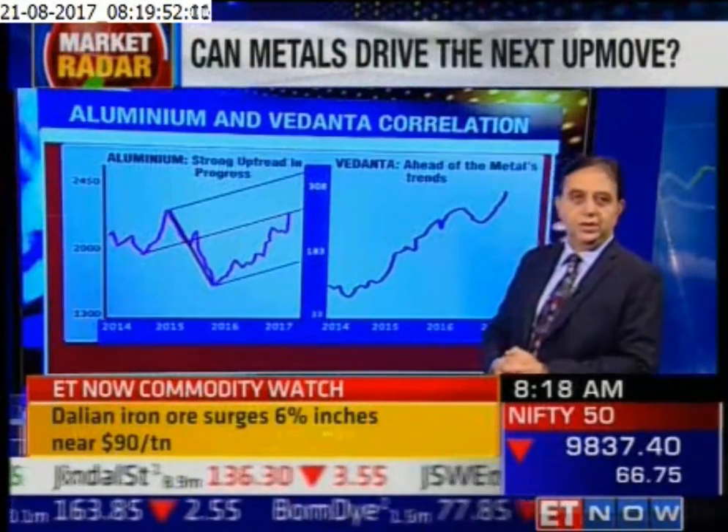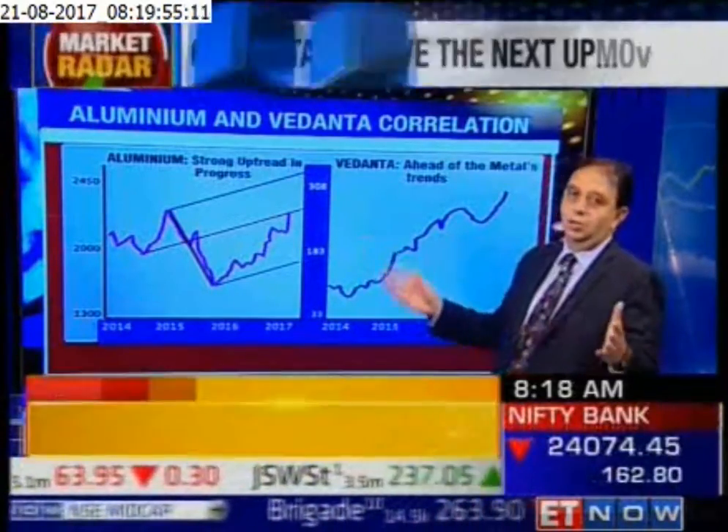First up, aluminium. We see a pretty strong trend in aluminium. These are long-term monthly charts, so they are like multi-year movements. We can see that there's a...